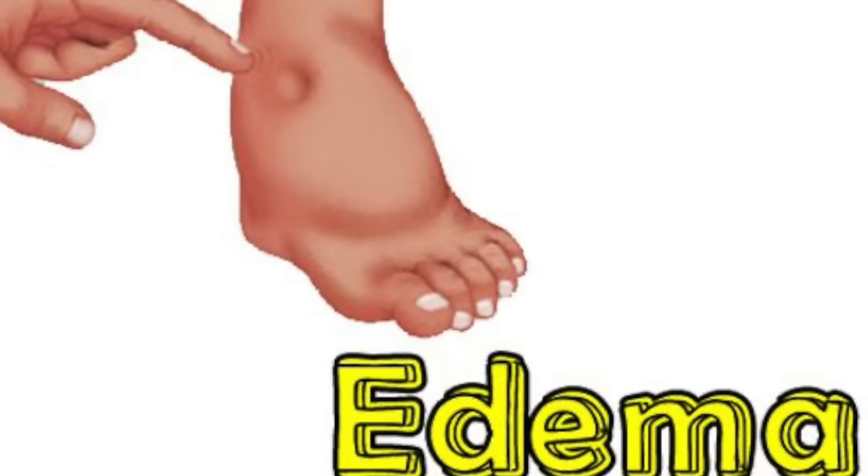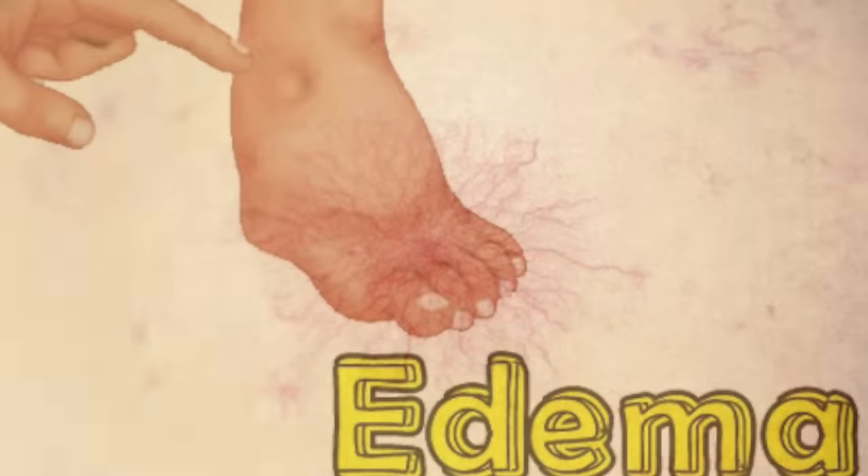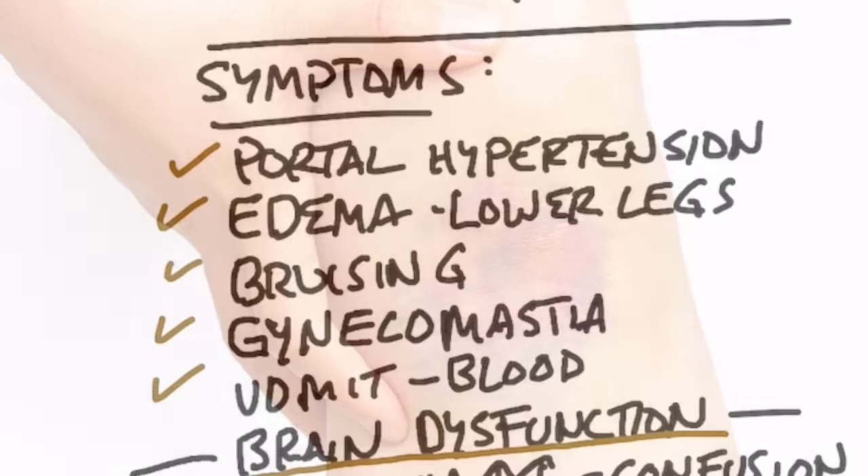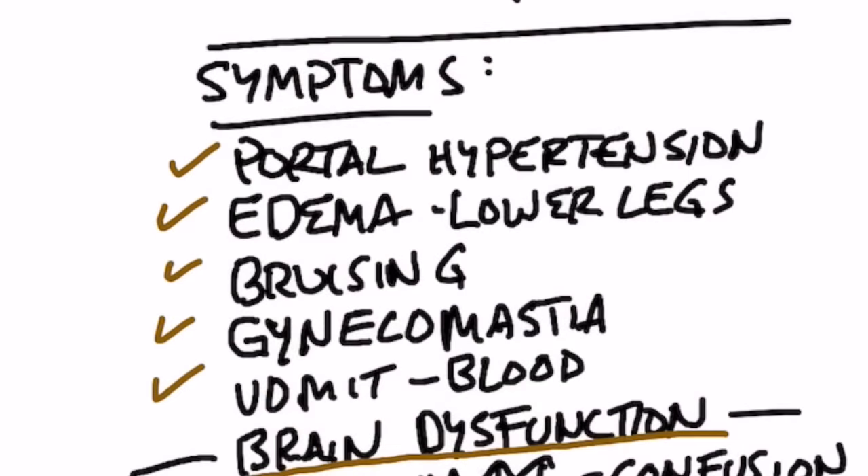There are other associated symptoms that come with ascites. We have portal hypertension, which is high blood pressure in the venous part of your body, and edema in the lower legs — if you press into your lower leg and it leaves an indentation, that's called pitting edema. You may also have spider veins around your abdomen, bruising in the lower legs, gynecomastia (breast tissue in men), or even vomiting blood.